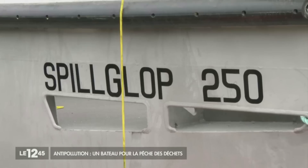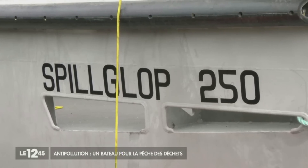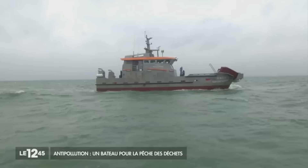We already have a clean-up ship, but it's not as big as this one. An oil-producing country like Nigeria needs the best. The Spilglop is a heavyweight model in its class.